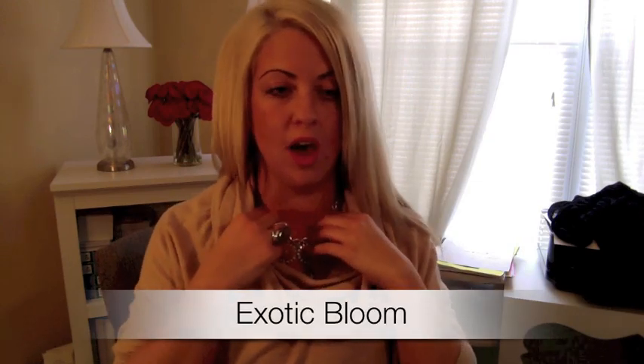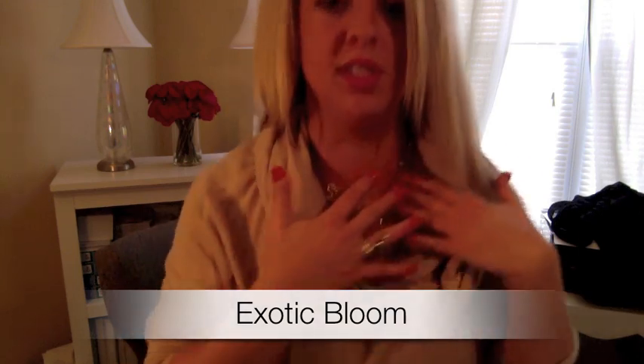This is the Exotic Bloom necklace. This is a great piece. I'll wear this a lot with the cowl neck sweaters or with a scarf, because what it does is just rest right here, right below your neckline. Just another great way to dress up the cowl neck.